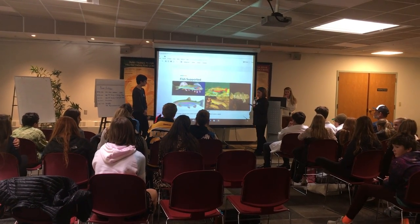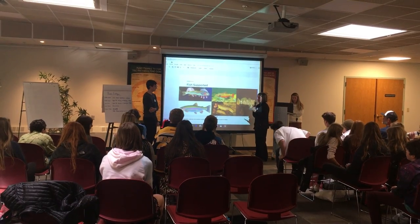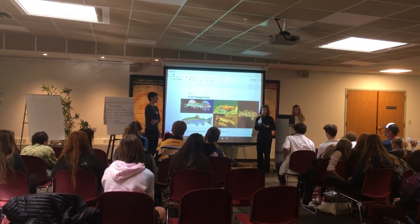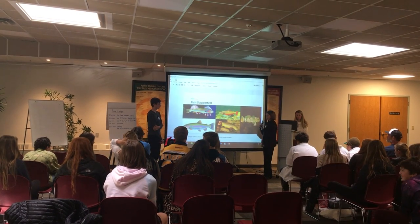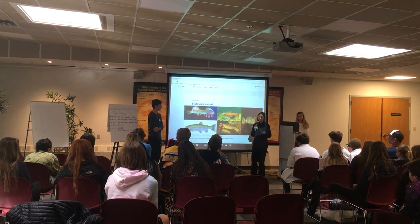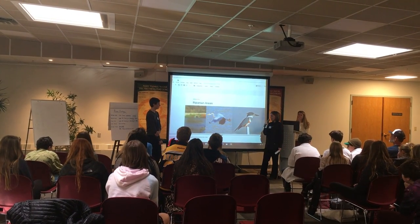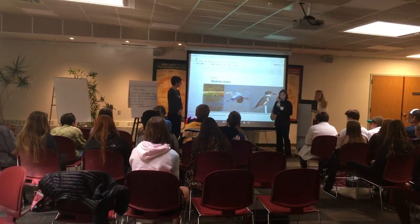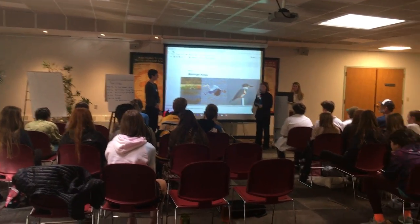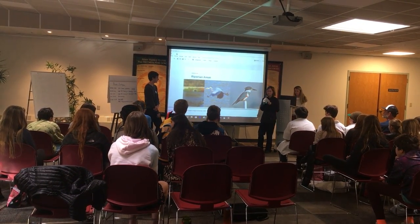Fish supported in our creek include the rainbow trout, the brown trout, the brook trout, and the cutthroat trout. The only native fish found in our creek is the mottled sculpin — all of the others are, for the most part, non-native and invasive. Our Elk Creek also supports key riparian areas, which are very important because they support local biodiversity in many habitats seen almost everywhere around the area where we live.